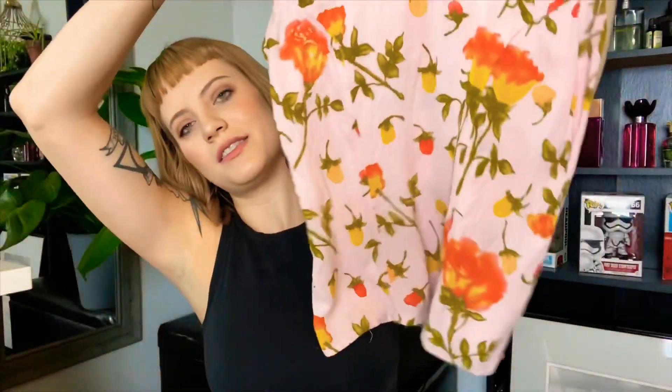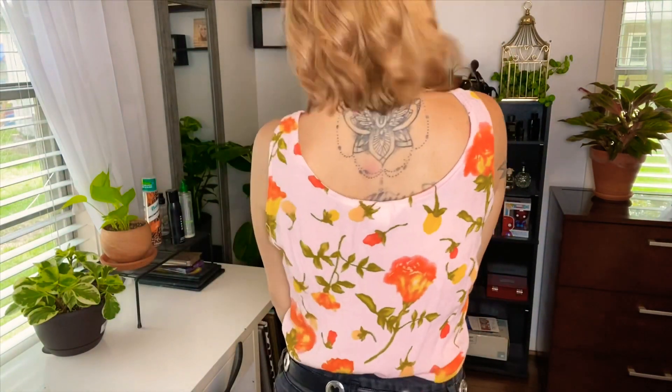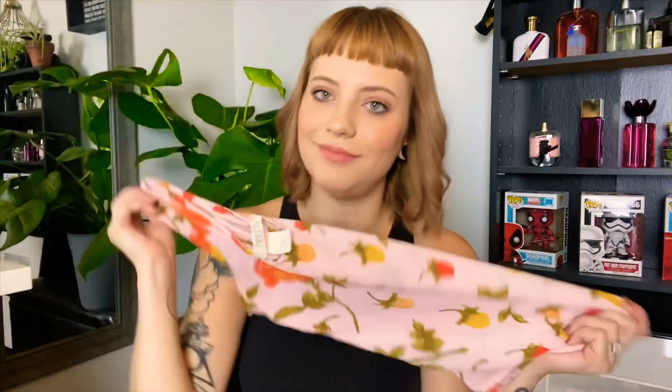I also got this flowy top. It's by the brand Campaini International Express — I'm not sure if I pronounced that right. I got this at Goodwill for like $2 because it was on their half-off sale. I paired this with some high-waisted shorts and a belt, and I like it. It's very comfortable.